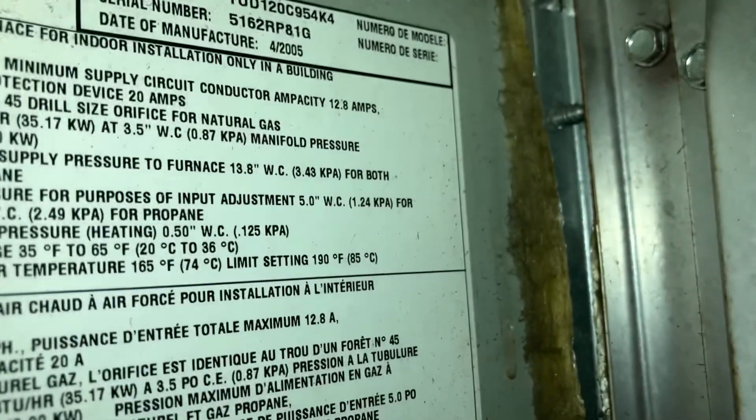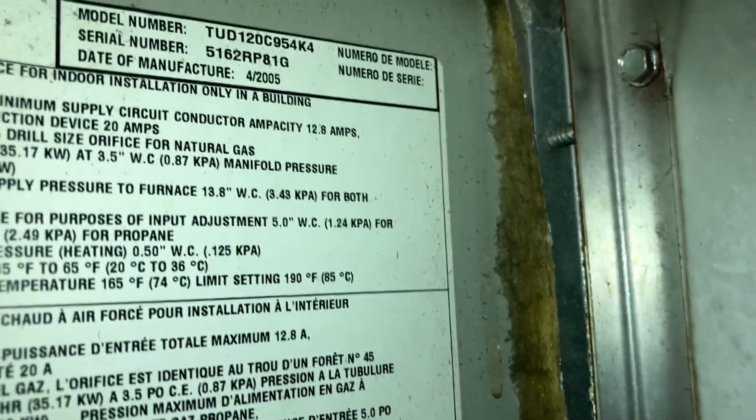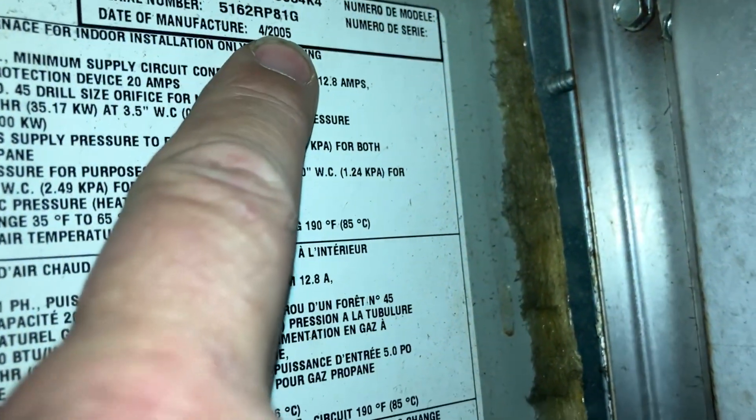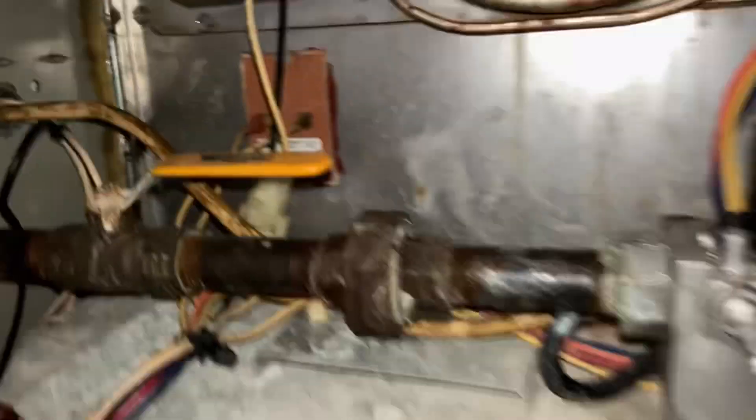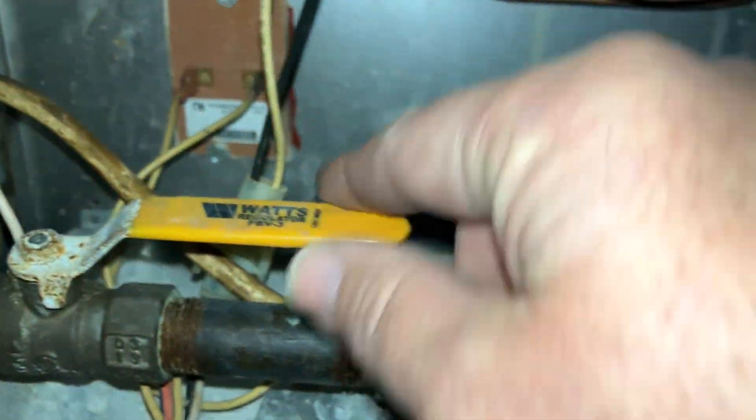Let's take off the upper door. How old is this furnace? It was manufactured in April of 2005. It's the only furnace for the whole house. There's the gas valve inside there.